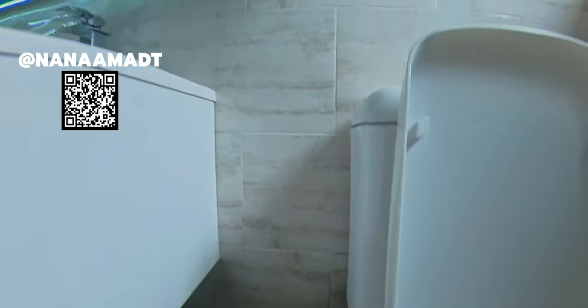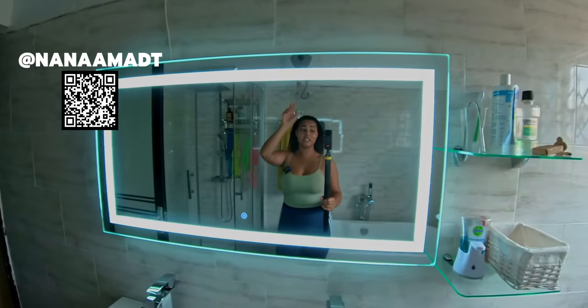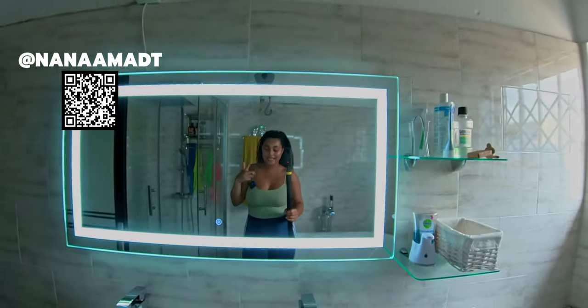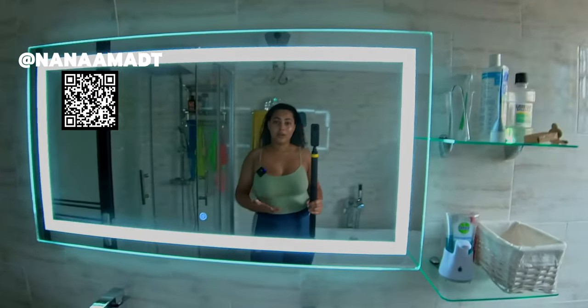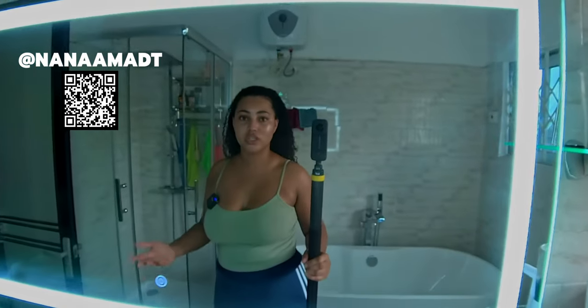We got a mini pedal bin. We still need to fit a new light, which is just a plain disc LED light, so I'll show you guys once that's in. Basically, when we get a couple more things sorted I'll film a little update for you guys.